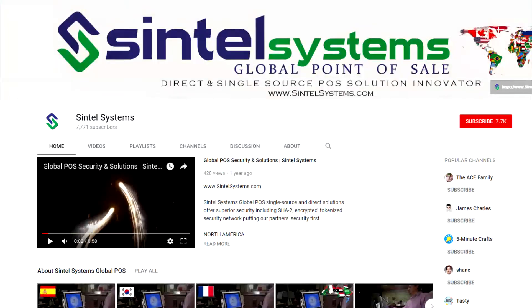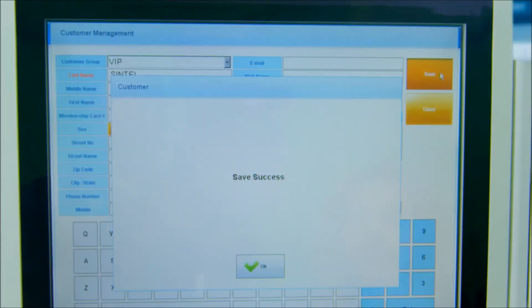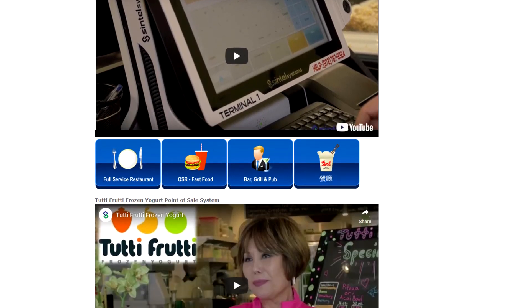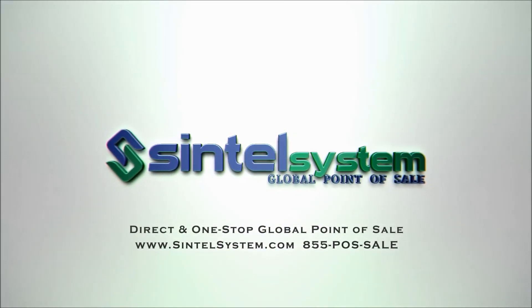A full-length demo of Cintel Systems' frozen yogurt omni-channel POS solution, including Cintel's self-serve frozen yogurt kiosk technology which allows the customer to complete the transaction, is also available. You can watch the extended frozen yogurt demo with business intelligence and back-office functions by visiting Cintel Systems' YouTube channel. You can also see what some of our clients say about Cintel Systems at www.cintelsystems.com and visiting the testimonial section. Don't forget to check out Cintel Systems' self-serve frozen yogurt kiosk POS.